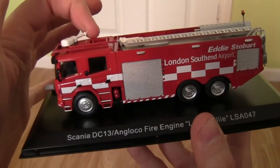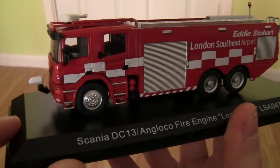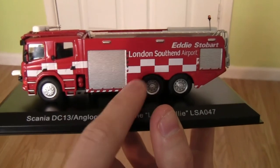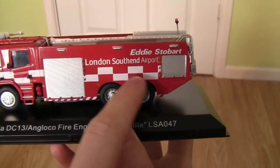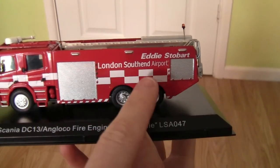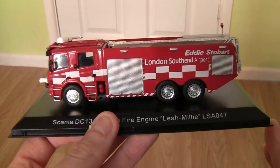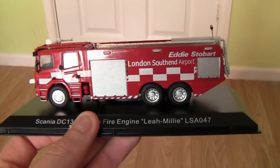Moving round to this side, you can see we've got the cab doors where the firefighters get in and out of the front and back of the fire engine. We've got compartments for all the hoses, jets, and firefighting equipment on the side. There's a checkered design in red and white on the side — I'm guessing this is the London Southend Airport livery. I haven't visited the airport myself, so if you know whether this livery applies to all vehicles or just Stobarts, please leave your comments below.